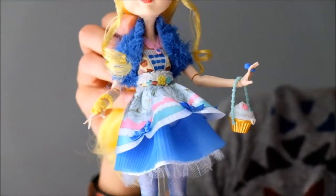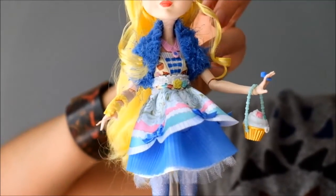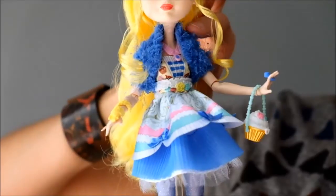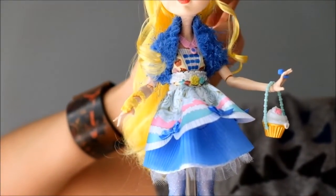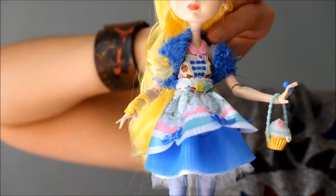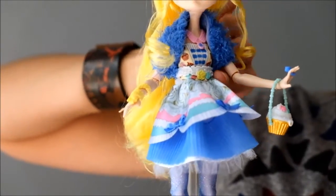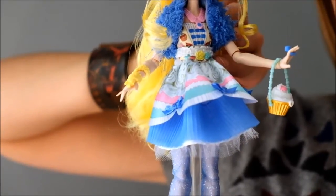Those cute little cupcake earrings really match her dress. It's a three-piece actually — so she has this kind of funky blue cape, or capelet. It's very frizzy and messy, but I think that's by design and I love it. And then underneath she has the dress, and you can see she comes with also this cute little necklace. And then this little belt that actually snaps from behind, so you can remove that.